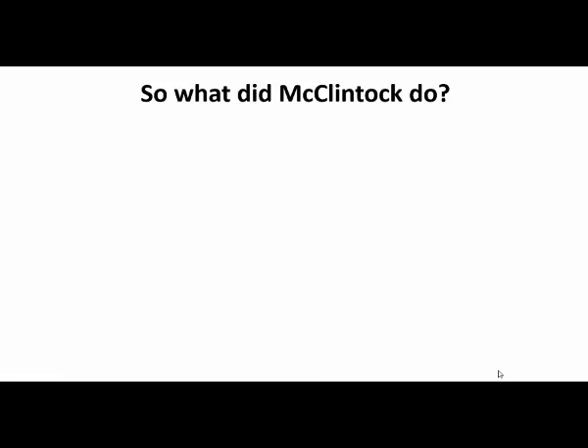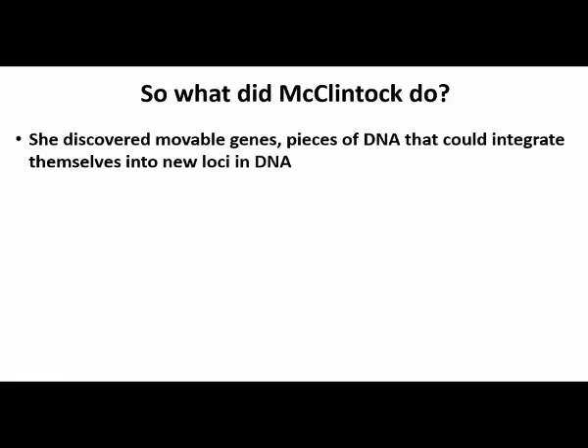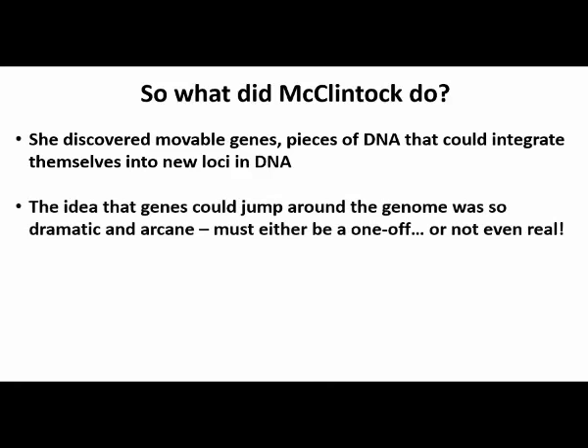So what did McClintock do? She actually found two mobile genetic elements in maize — that's corn — based on work she did in the 1940s and 50s. At that time, the scientific community believed that all genes had a permanent address or locus on their chromosome, and they couldn't accept that genes could change their address, meaning they couldn't accept the idea that they might move from their original address to a different chromosomal locus. And if it appeared otherwise, as it did after McClintock began publishing, it would seem to be a one-off, a rare and isolated phenomenon at best.